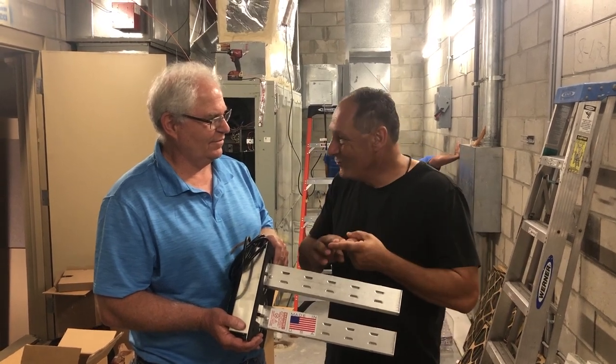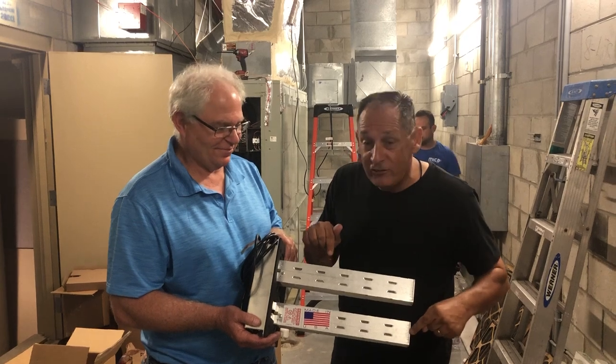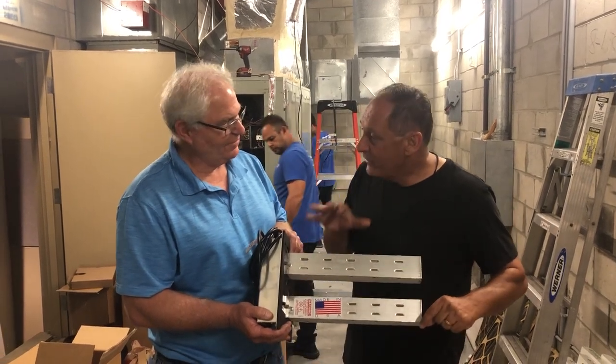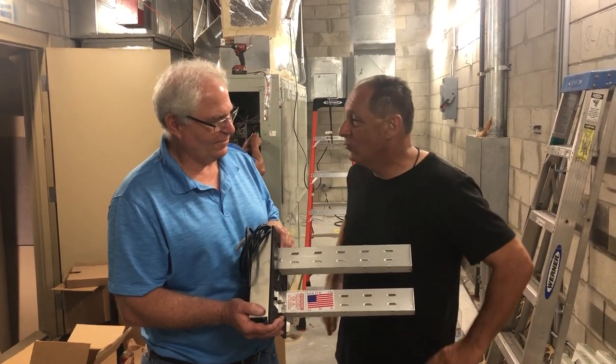Now, Simr stands for Continuous Infectious Microbial Reduction. This is the machine right here that has been used by the U.S. military and is being used by Homeland Security at the border. Tell us how this machine works.